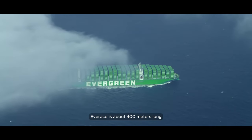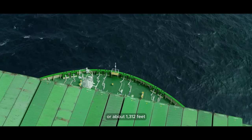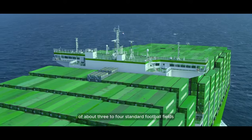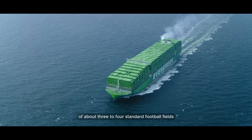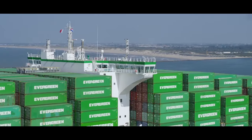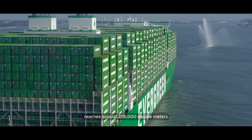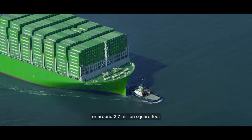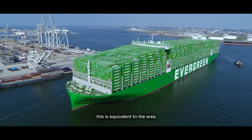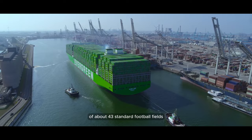Everace is about 400 meters long, or about 1,312 feet — equivalent to the length of about 3 to 4 standard football fields. The deck area of the Everace ship reaches around 155,000 square meters, or around 0.7 million square feet, equivalent to the area of about 43 standard football fields.